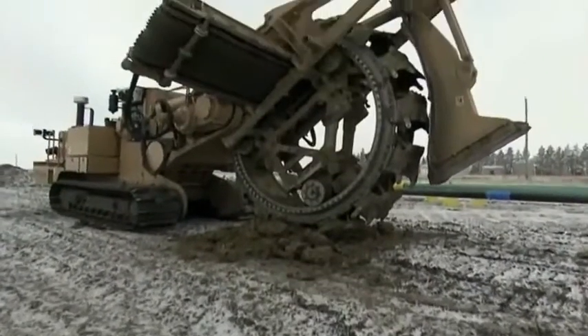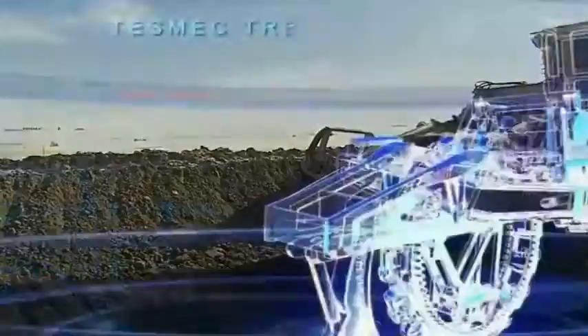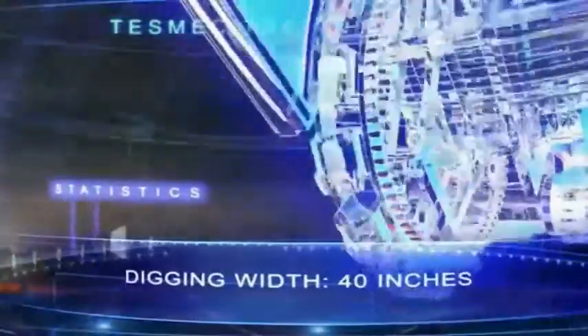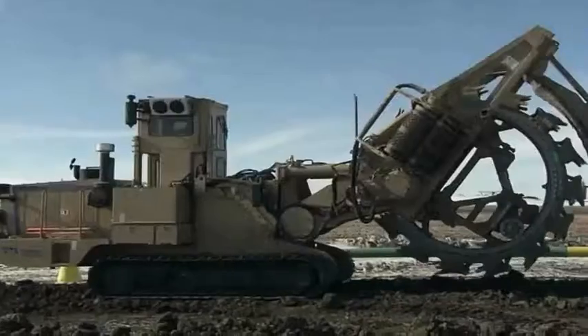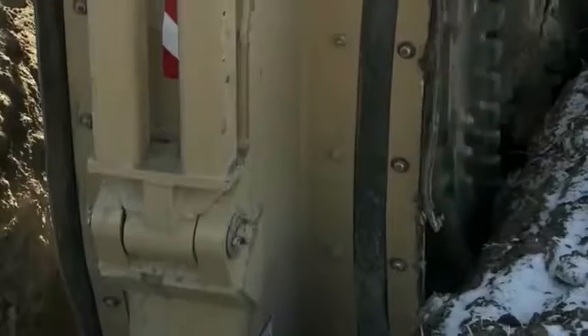Digging through this frozen tundra takes a truly awesome machine. This is the Tesmec 1075 Trencher — 44 tons, 7 feet wide, 40 inches. The 325 horsepower diesel engine gives the enormous earth mover the grunt to shift 2,700 tons of dirt every hour. This trencher is heavy enough to go down 7½ feet and dig all day long. It replaces three trackers all in one go, so we can make our trenches in super fast time.